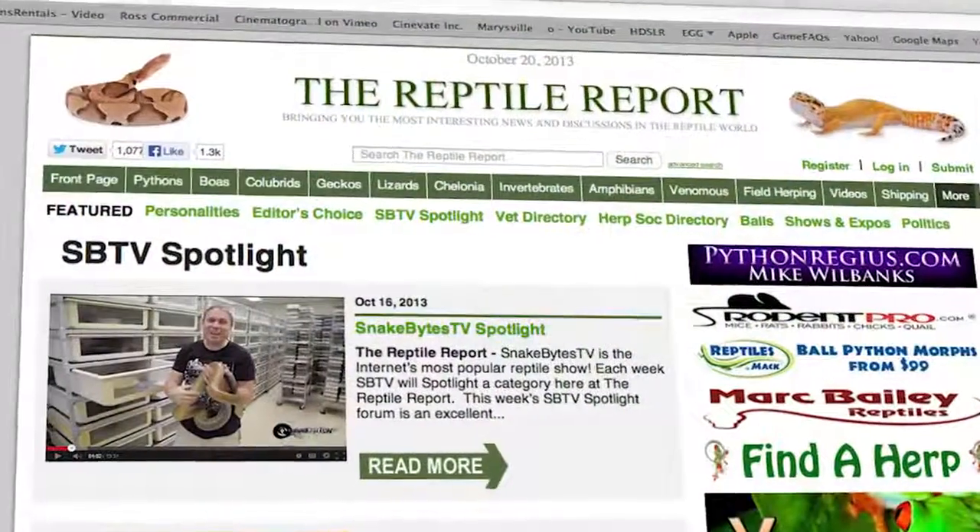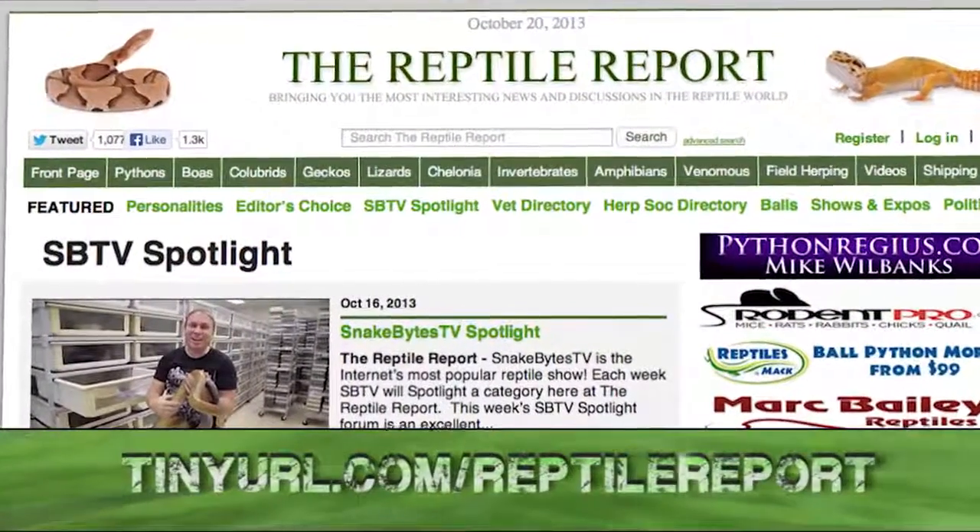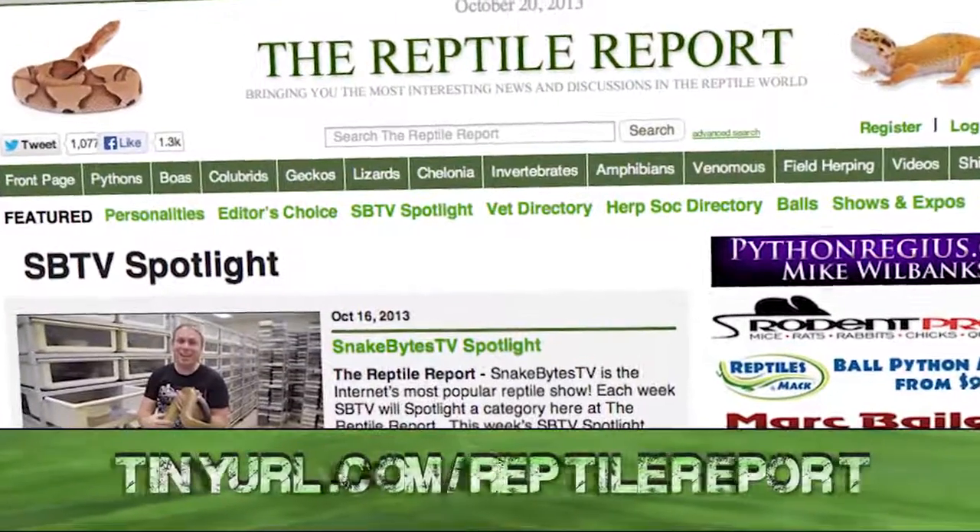In this week's Reptile Report Spotlight, we'll be highlighting Dendro Boards. Go ahead and check out the URL down below or click on the link in the description.